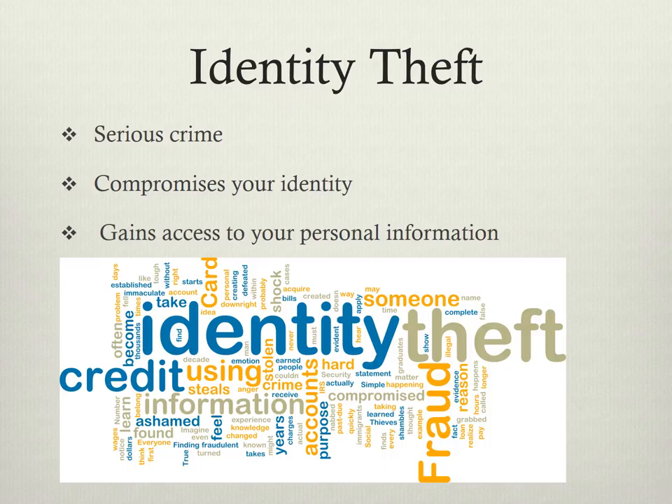Identity theft is a serious crime in which someone pretends to be you and obtains key pieces of your personal information — for example, your name, address, social security number — and uses it to their advantage. Identity theft is anyone who accesses your personal information without your knowledge.